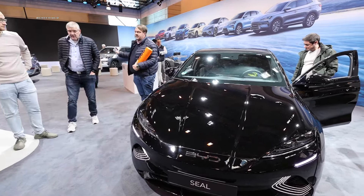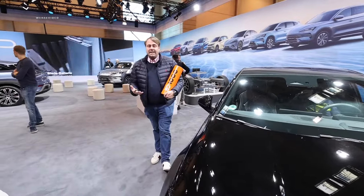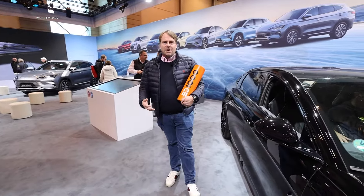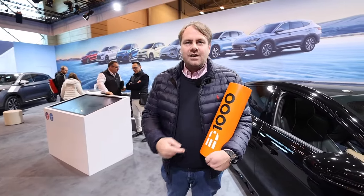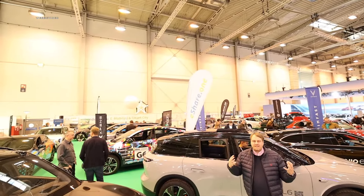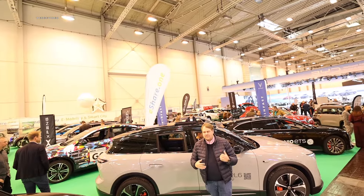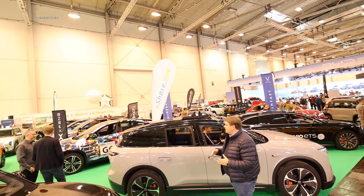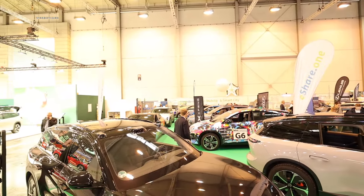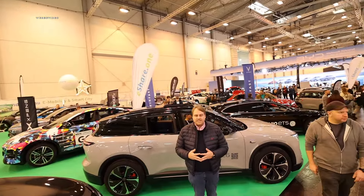At the BYD booth you can also experience the Seal Line 7 and the Seal U DMI, where you can drive over 1,000 kilometers with a plug-in hybrid. You can also see our ED1000 award there. In Hall 3 at the Motor Show in Essen, there's a mixed area showcasing almost exclusively electric cars from NIO, Kia, and many others. Chao Peng is included as the G6 performance is coming soon, and you can also learn more about manufacturers like Lieb Motors regarding electromobility.